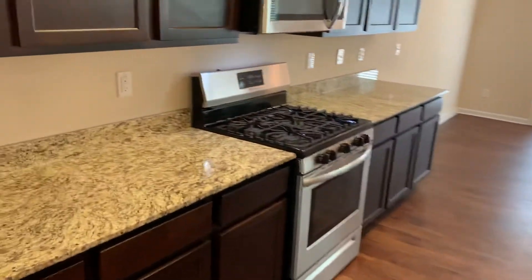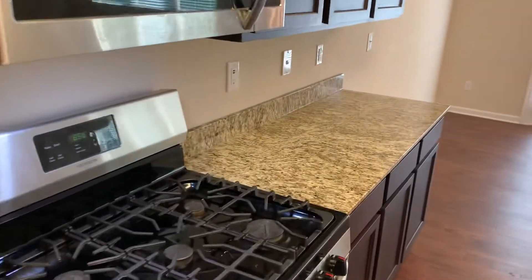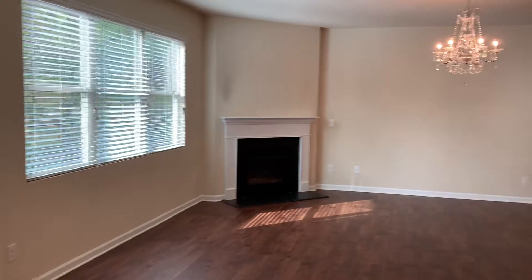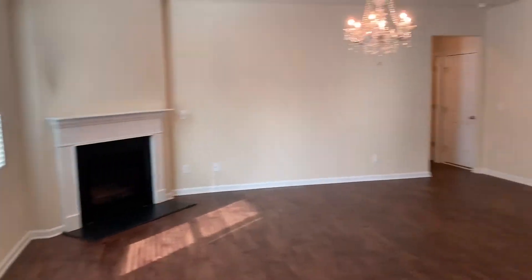And then a nice open concept with a big island. Gas range, espresso cabinets, granite counters. Your breakfast eating kitchen area.